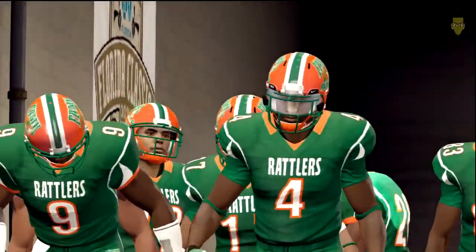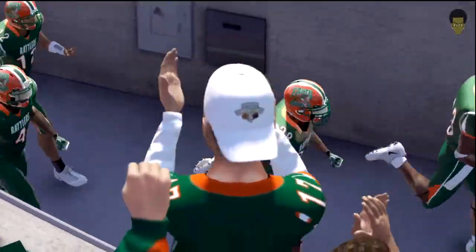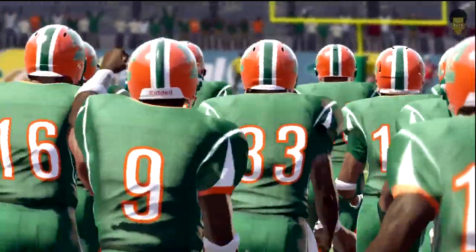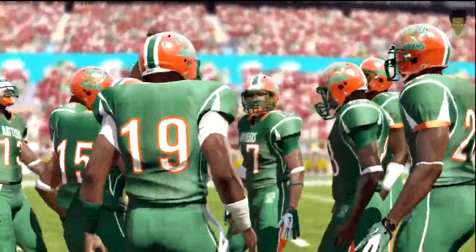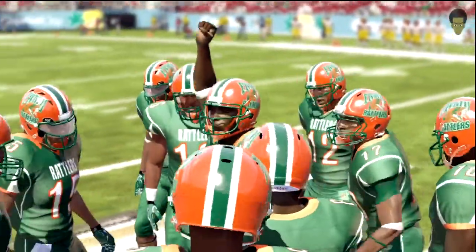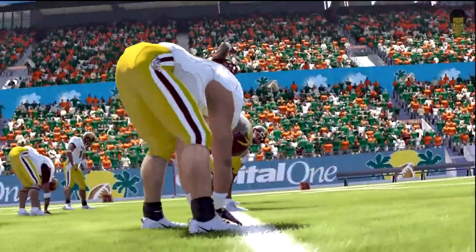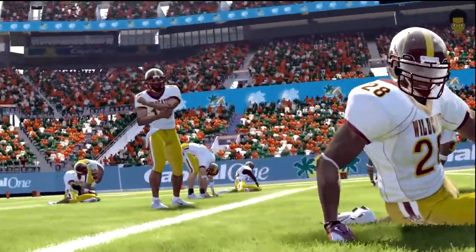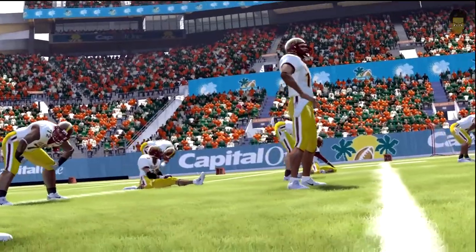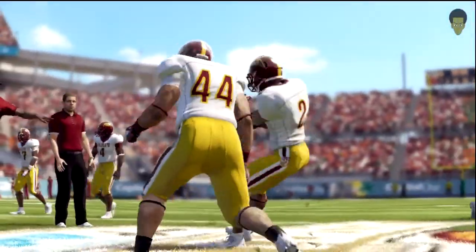And here come the Rattlers. We're looking at two very even teams today and what should be a real nip and tuck battle. These two clubs should have to battle for every first down and touchdown today. I can't wait for this one.